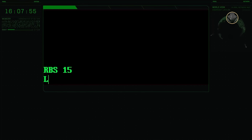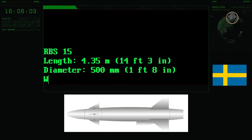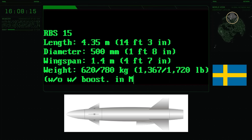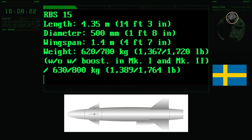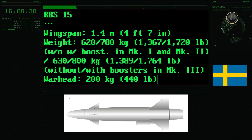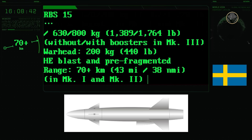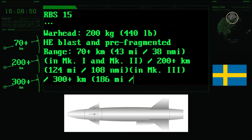The RBS-15 has a length of 4.35 metres, a diameter of 500 millimetres, and a wingspan of 1.4 metres. The launch weight is 780 kilograms for the Mark I and Mark II, which increases to 800 kilograms for the Mark III. It features a 200-kilogram high-explosive blast and pre-fragmented warhead with an impact proximity detonation mechanism. The Mark I and Mark II have a range exceeding 70 kilometres, which expands to 200 kilometres for the Mark III and 300 kilometres for the Mark IV.